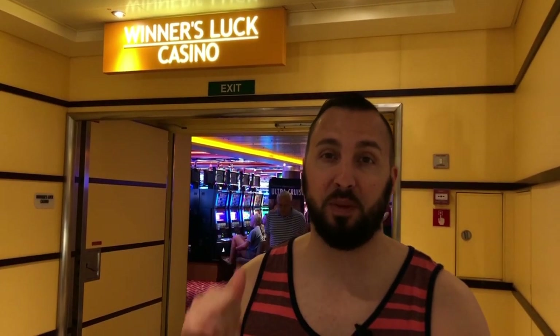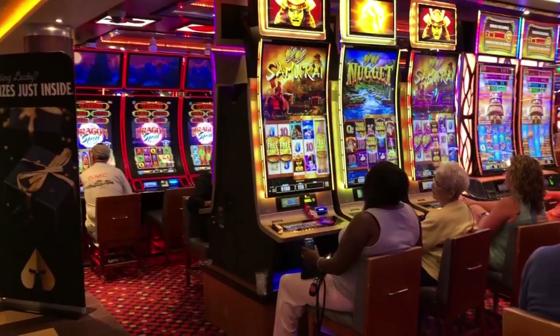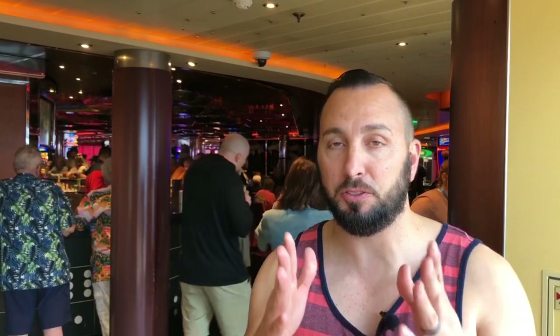We are now on the fifth floor mid at the Winner's Luck Casino, and you've got everything here — blackjack, Hold'em, slot machines. If you're looking to gamble at the casino, it is 18 and up. This is also a designated smoking area, so you can smoke here in the casino.